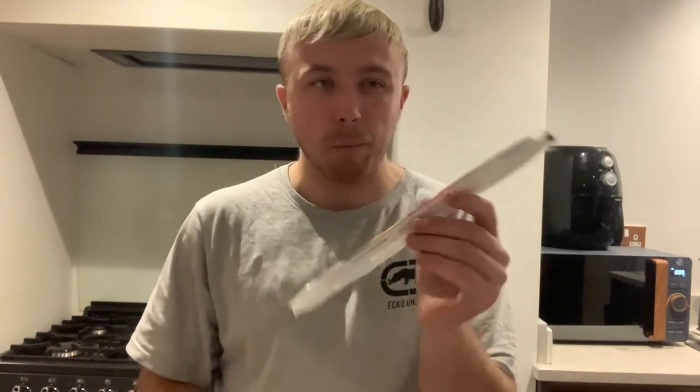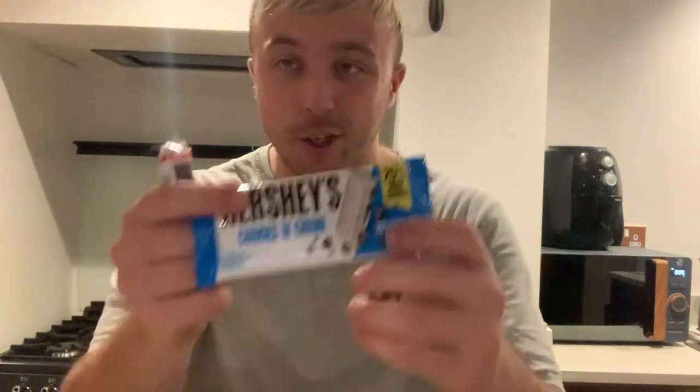I'll probably rate it maybe 6 out of 10. I'm not going to try the blue Tackeys — I'm not clicking on the UK version. I don't need to try the Hershey's because it's one of my favourite chocolates — I'll put that to one side.